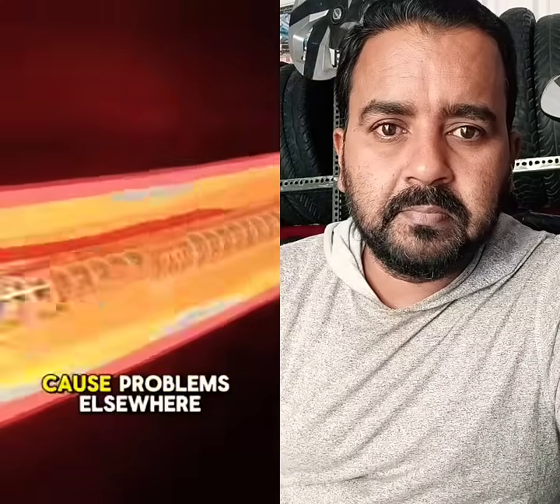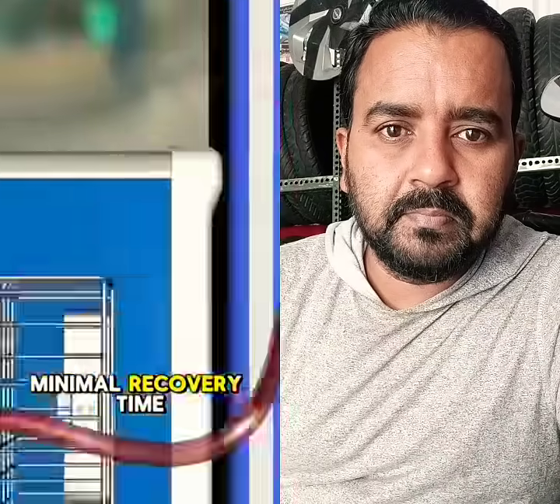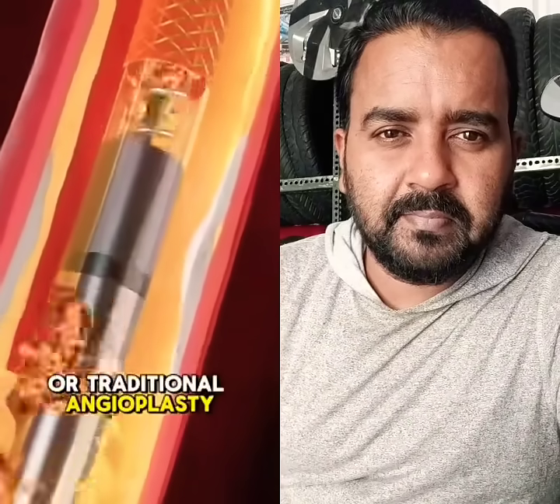Some devices even suck up the debris so it doesn't float away and cause problems elsewhere. No open surgery, minimal recovery time, and it's often done in under an hour. It's perfect for patients who can't have stents or traditional angioplasty.